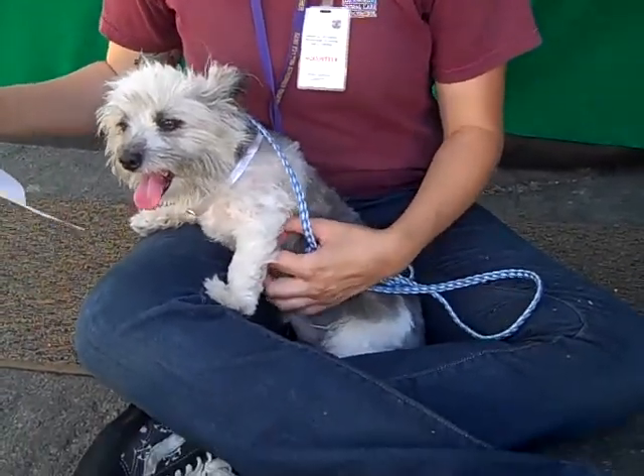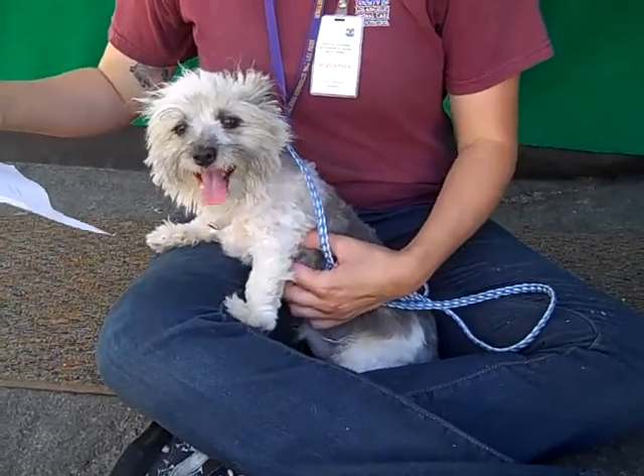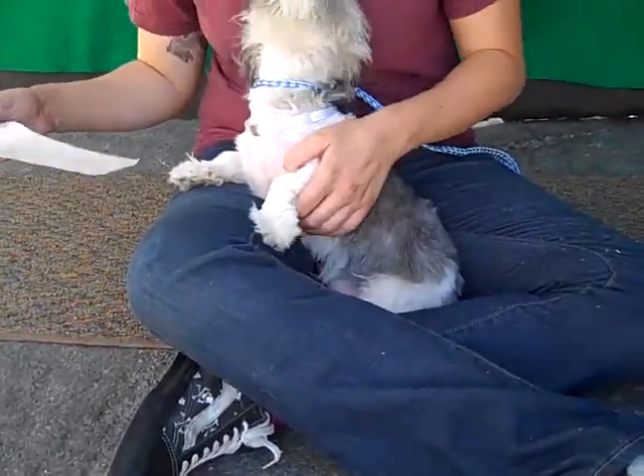He came to the Baldwin Park Animal Care Center as a stray. He was a stray and he came here on August 9th. He weighs about 10 pounds, and this guy is as chipper as his name suggests.